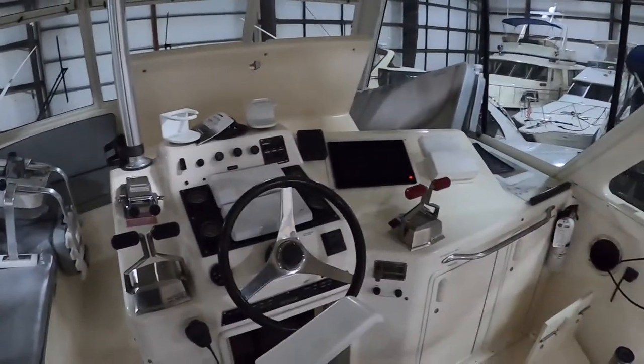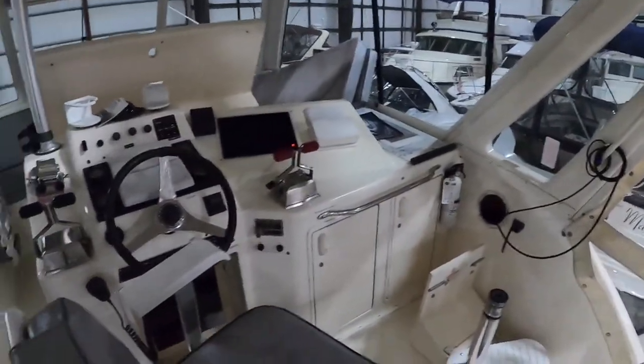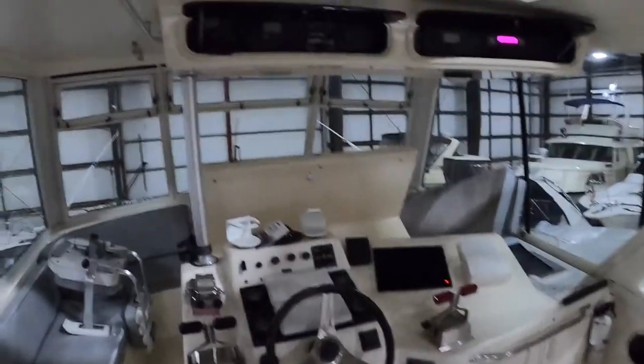We've also been busy with some Furuno improvements — replaced the satellite weather module with the new BBW X4, updated on the recently installed TZT2 Furuno network. So the boat's got great electronics, a very robust system, and she gets used a lot.